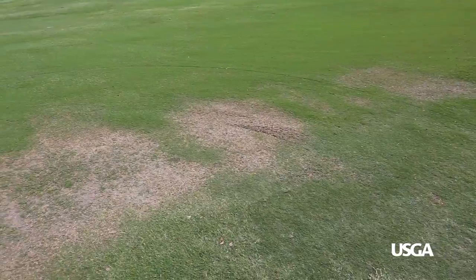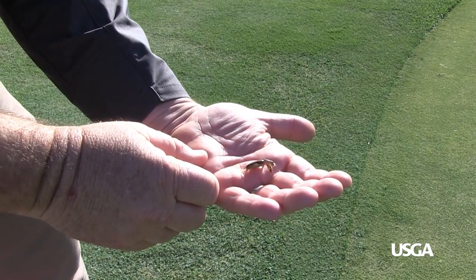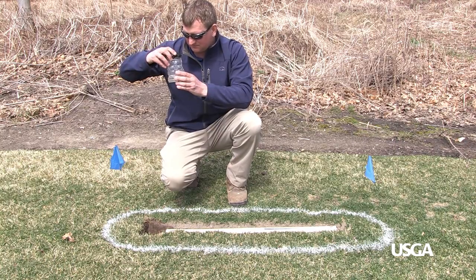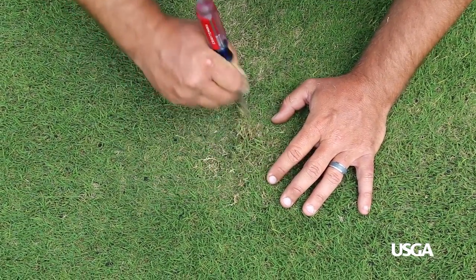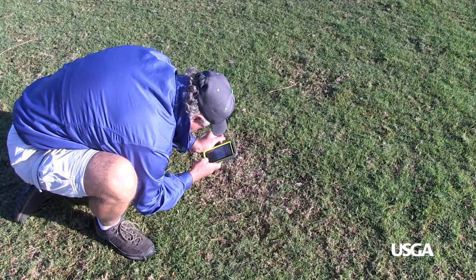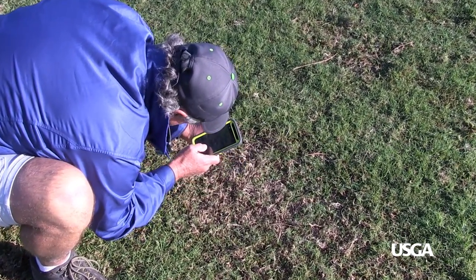Some pests can be seen with the naked eye, while others require a microscope and expert diagnosis. Regardless of the pests, superintendents leverage integrated pest management strategies to sustainably manage pest populations. These strategies rely on developing acceptable levels of turf stress before any action to control them is taken.